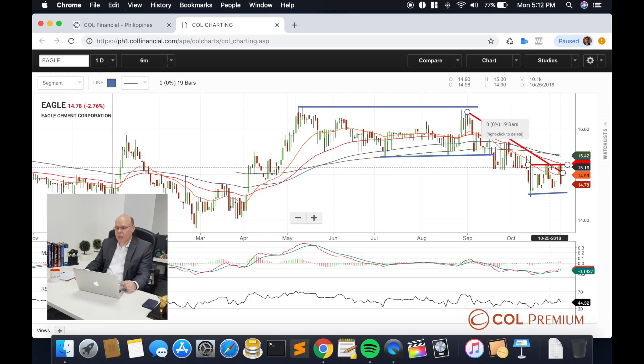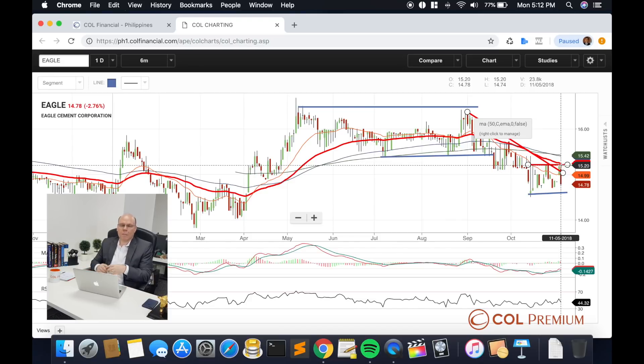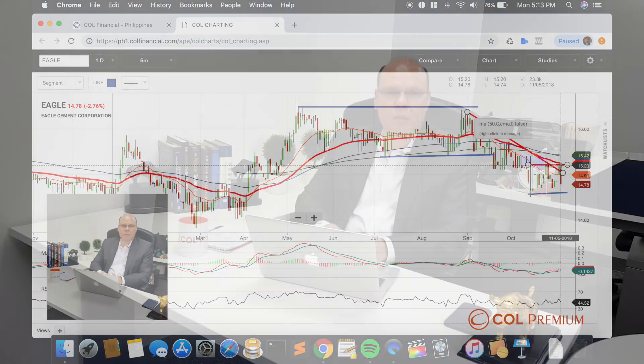Until Eagle can actually break over 15 pesos and 20 cents, I'm more likely to stay defensive on the stock for the meantime, up until I can see demand pushing its way above that resistance point. If we don't see that, then it's quite possible that we could still see some corrective effort come out of Eagle. Wait for the potential resistance break before moving into this particular stock. Concentrate on the other issues, which actually look a little better.